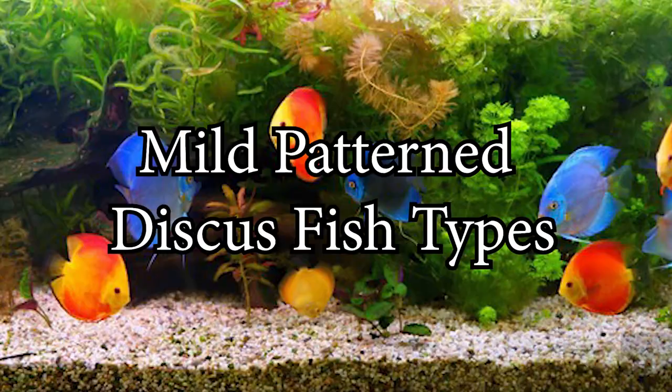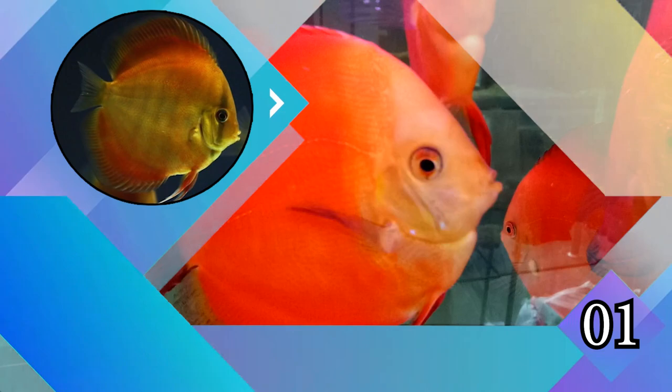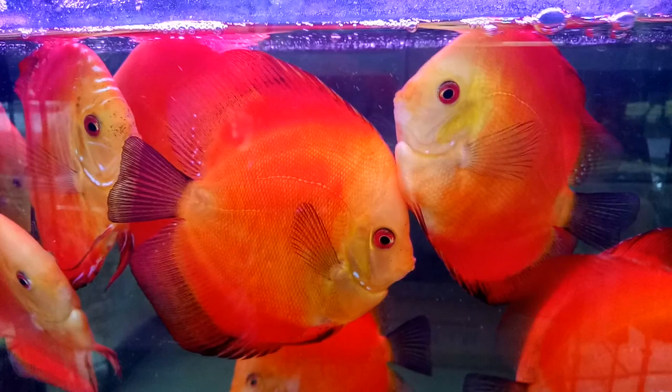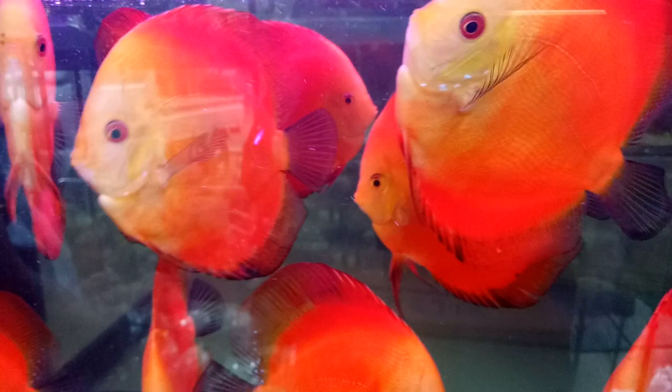They come in a variety of color variations, mostly captive bred. Here are the 31 types of discus. Mild pattern discus fish types: Number one, red discus. Red discus fish, also known as the Heckle discus, is a type of cichlid. They are rounder than other discus and display lines across their bodies, eyes, and caudal fin. They display a brilliant and vibrant red coloration, although some are commonly mixed with a bit of white by the head or ends of the fins.